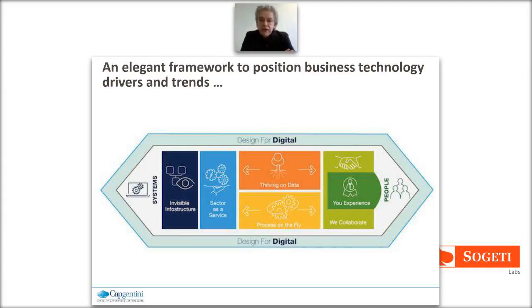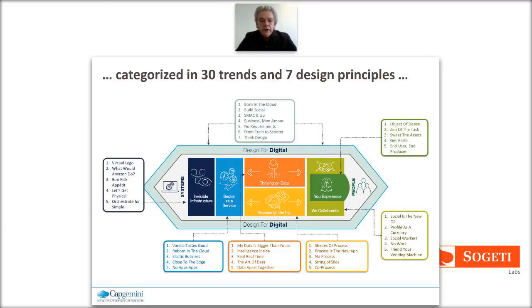Those familiar with previous versions will see it's quite redesigned - a simpler, more visual representation. Within the 2014 framework you find 37 different trends. Each of the six clusters has a set of five trends, plus seven design principles, totaling 37 different perspectives. Some of these names are really designed to provoke or at least puzzle and create buzz - a mild mystery that makes clients think, 'What do they mean by that? What would Amazon do?'